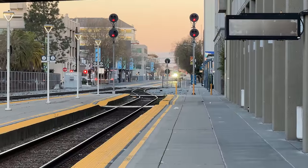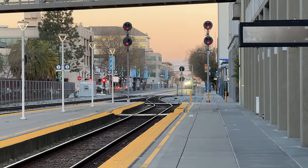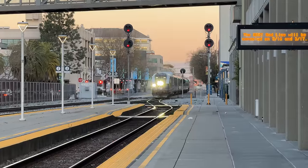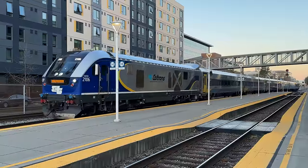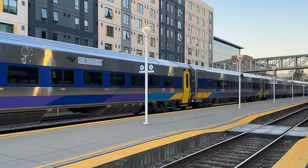A horn rings out through the station building, and rushing out to the platforms, we spot our train pulling in. Powering train 710 today is Siemens SC44 Charger Locomotive number 2106, followed by six beautiful Siemens Venture coaches and cab control car 9225 on the rear.